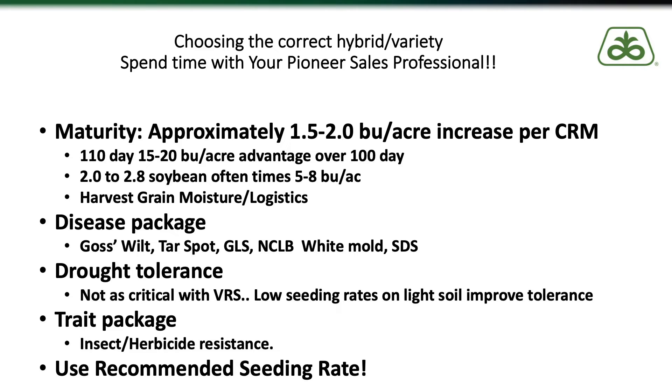Now we're going to move on to the planter pass. I'm not going to go through a planter clinic here, but the new technology available for planters — things like variable rate seeding, seed placement, seed singulation, controlling down pressure, row cleaners, and the different closing systems — have proven themselves in the field. I really encourage you to determine what your limiting factor is out in your field and see if there is a new planter technology that can help you address it.